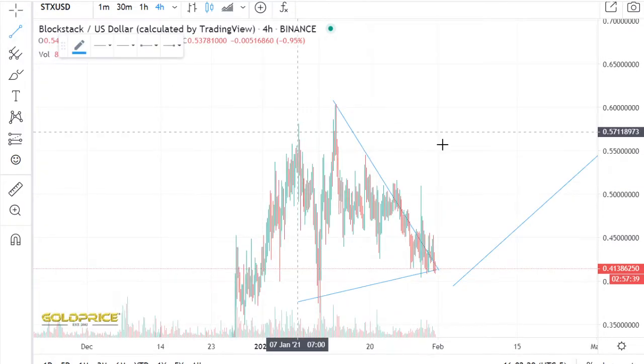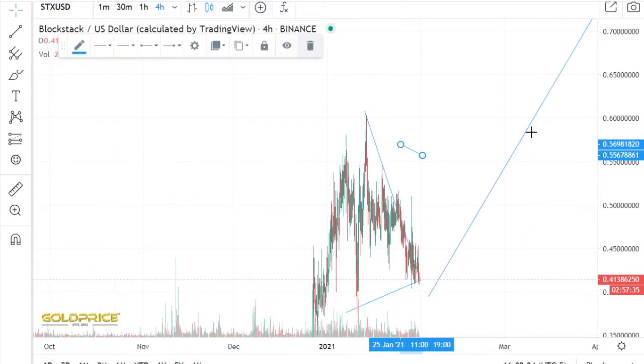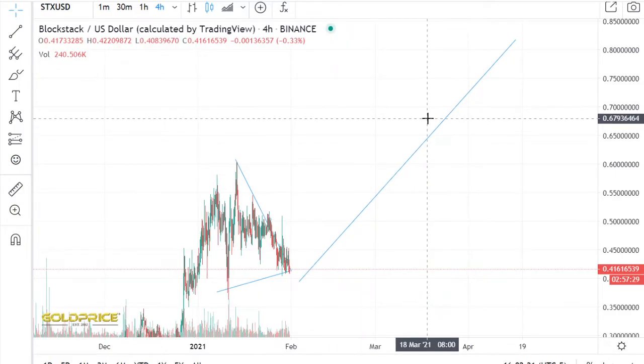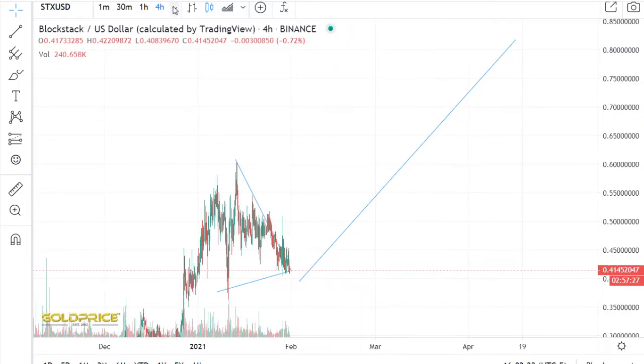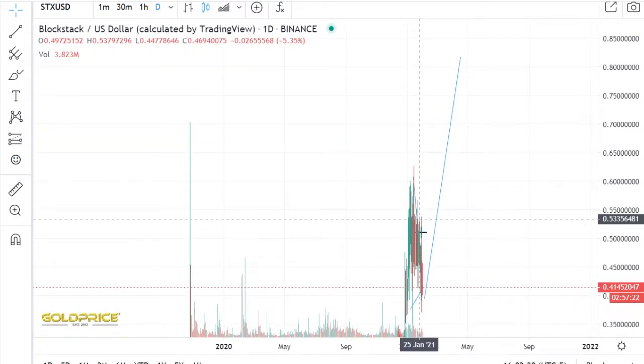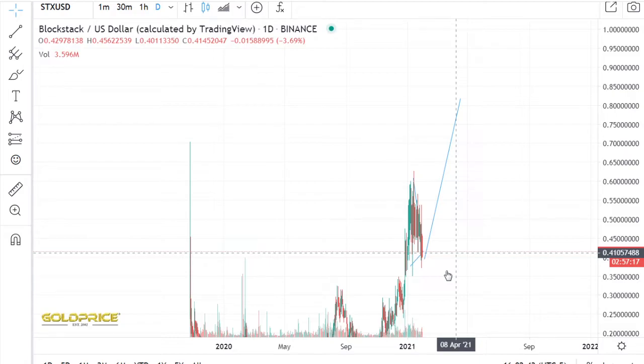I think something like that. If you look at this, the price will go to the top side. We will break here. But we have to look at how much we can go to the top side. Look at that — we have here a very good formation. And I think, if you look at this, 80 cent is possible.